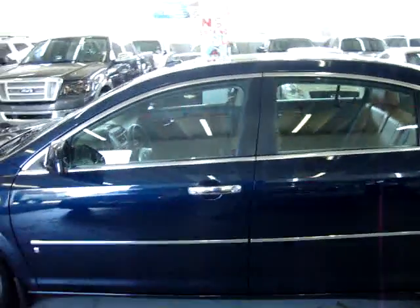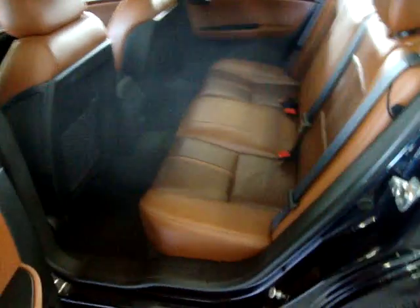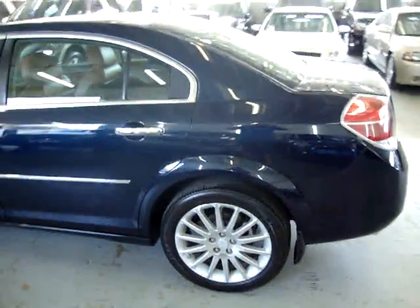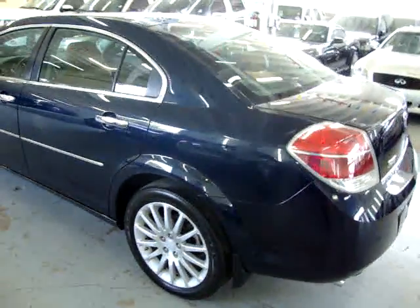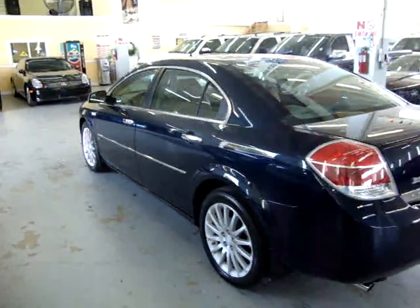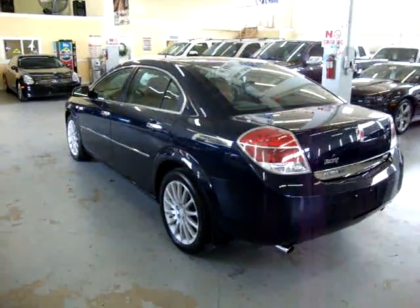The car is equipped with a factory moonroof, upgraded 18-inch alloy wheels, rear audio entertainment, heated seats, power seat on the driver's side, curtain-side airbags, and a remote start — I'll demonstrate that for you in just a second.